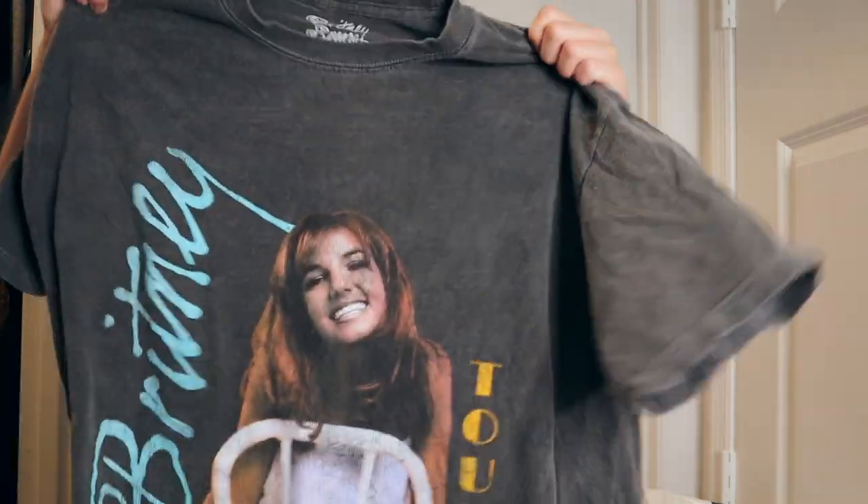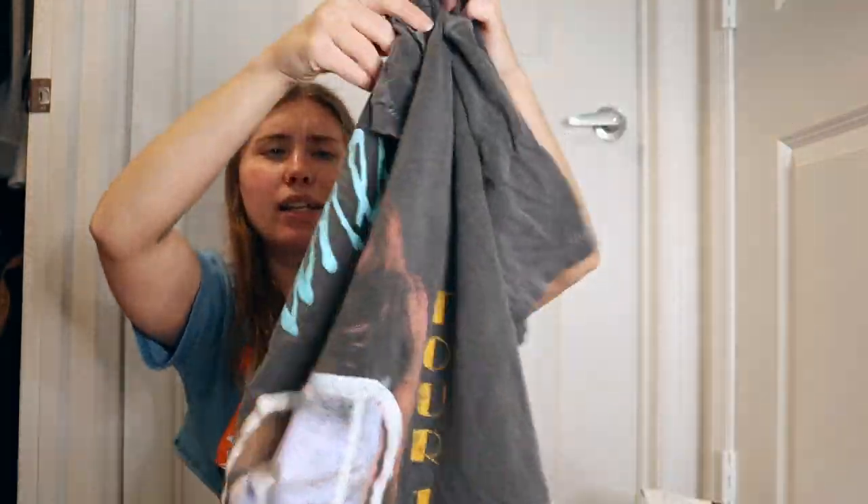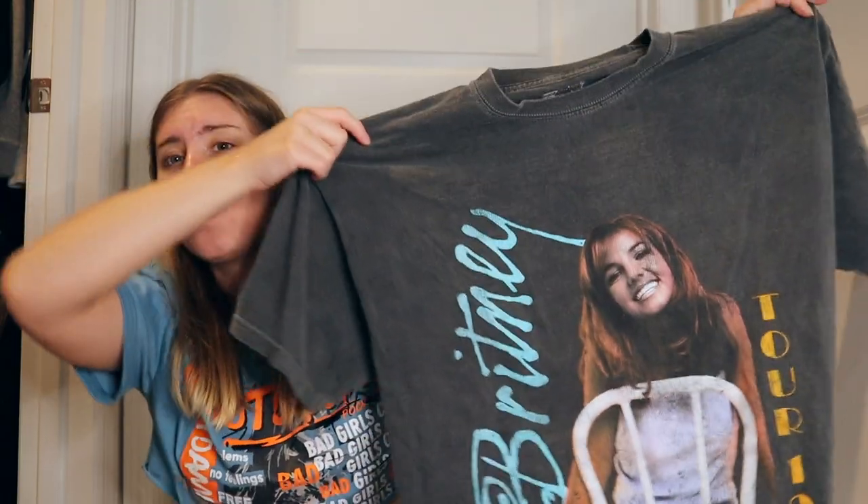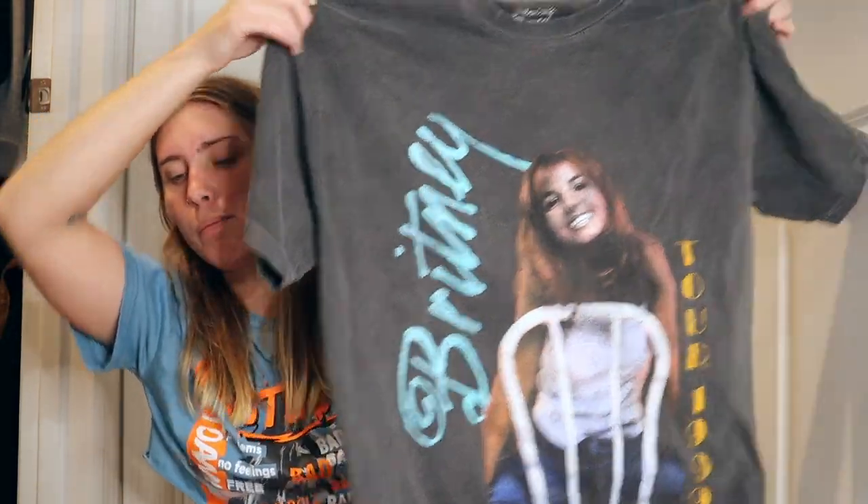I have two items from Forever 21. First, I got an oversized tee — purposely got it in a medium-large — which is a Britney Spears tee from 1999 with all these tours on it. I love that it has a worn-in, vintage-y look. I found it in store but they probably have it online too. With everything going on with Britney Spears right now, it felt right. I also got a cute dainty three-layer necklace from Forever 21.